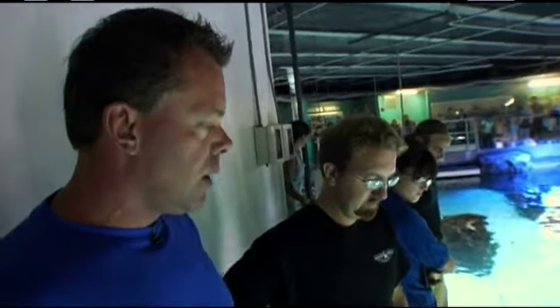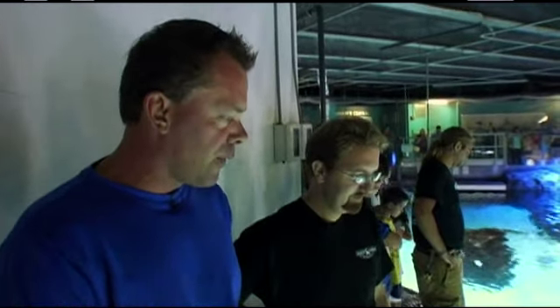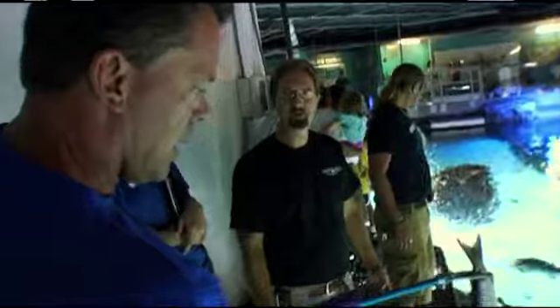We're here at the Newport Aquarium with our new friend Jeff Kabula, who is the operations manager. Jeff, what are we doing here today? We're going to do a little bit of shark feeding — a little bit behind-the-scenes shark feeding at this 385,000-gallon tank.